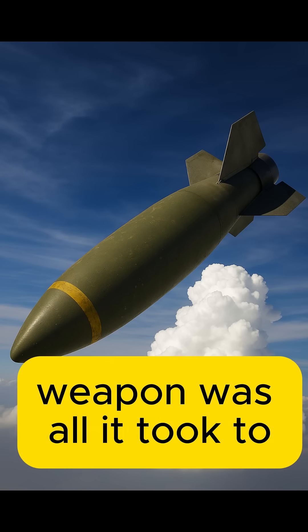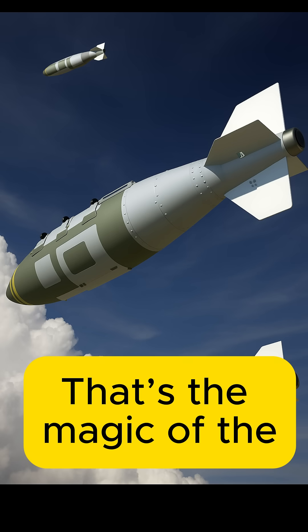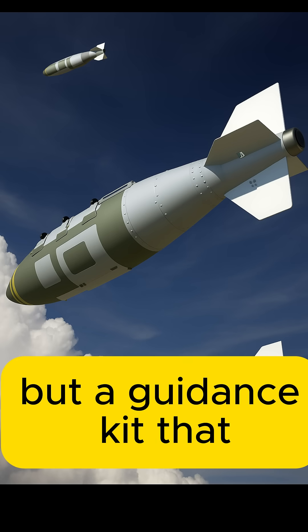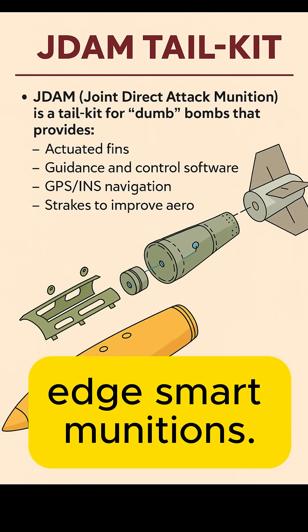What if a centuries-old weapon was all it took to unleash precision devastation? That's the magic of the JDAM, or Joint Direct Attack Munition. It's not a bomb itself, but a guidance kit that transforms old-school dumb bombs into cutting-edge smart munitions.